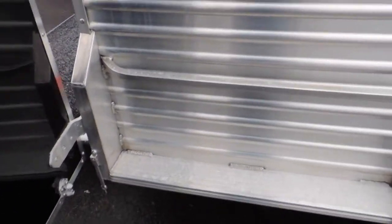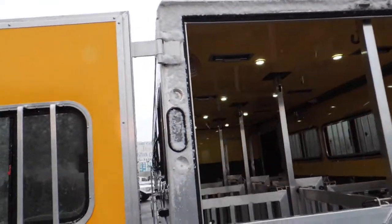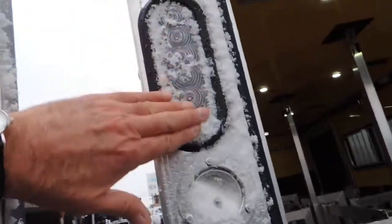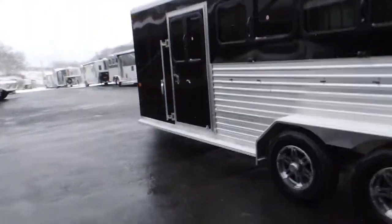Put your ramp here on the side. Extra vents here in the side of the trailer, upgraded aluminum wheels, tie rod. Put your ramp on the back, put your load light on it, LED lighting. All aluminum frame and floor.